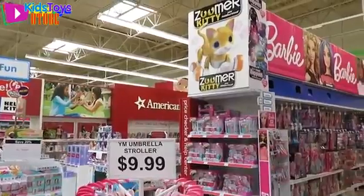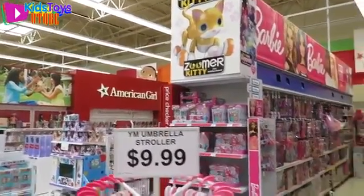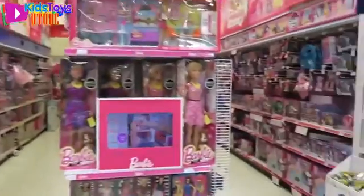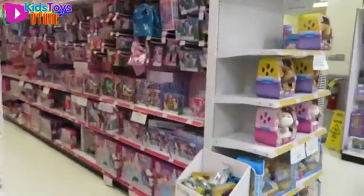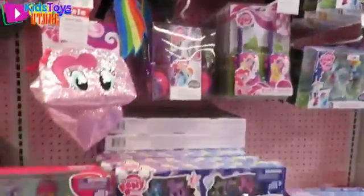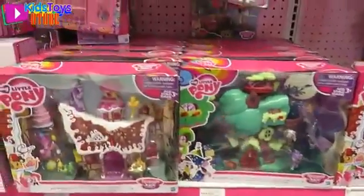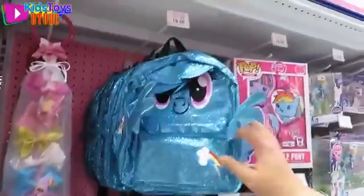They have totally remodeled our Toys R Us. There's now like an American Girl section, so we'll have to check that out. Let's go! All these rows are different. Here's the My Little Pony section. Let's see — is there anything new? Oh, look at the cute little Rainbow Dash backpack! I like that.